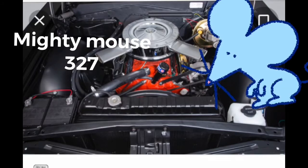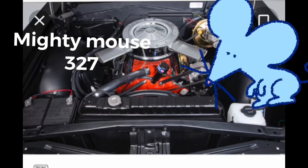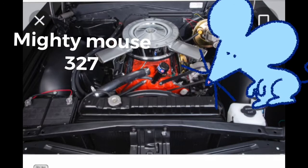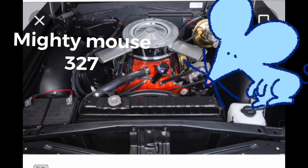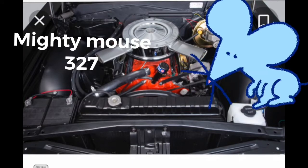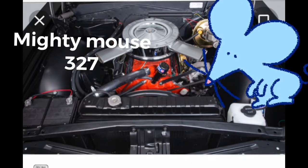Some of them even had 375 horsepower — it was the first small block engine to ever make more than one horsepower per cubic inch. 375 horsepower coming out of a 327. What made this engine so fast and beat so many of its competitors was it had a little bit over a four inch bore but just a little dinky three inch stroke, which means it was a high-revving engine — it redlined at six thousand five hundred RPMs.